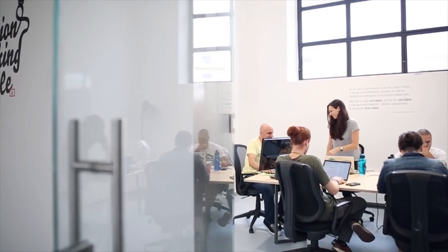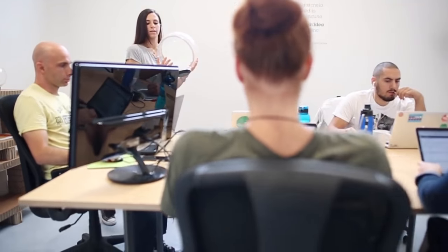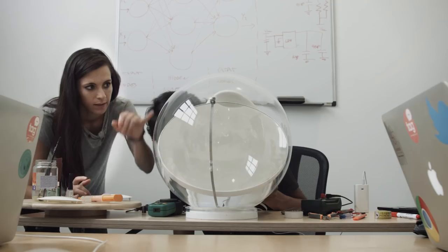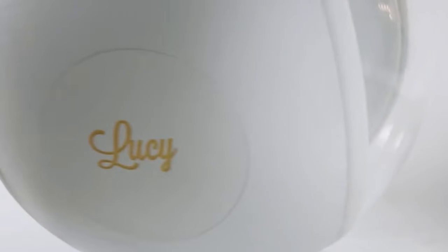Lucy is no longer just an idea born from the dark corners of my office at Cambridge. Our engineering team has already gone through multiple designs of Lucy and we have a fully working prototype — the one that you see in this video.